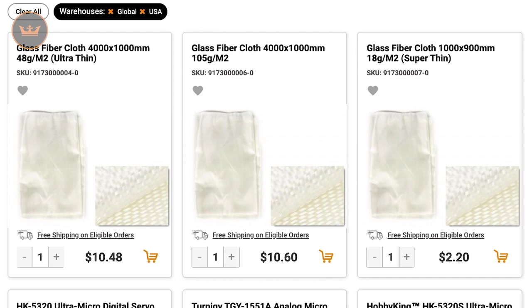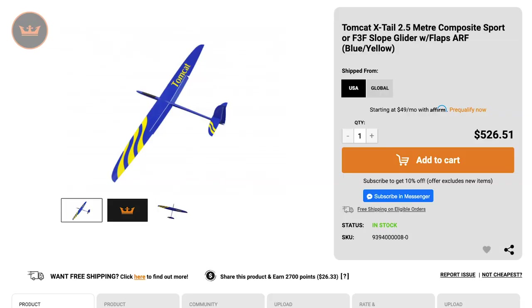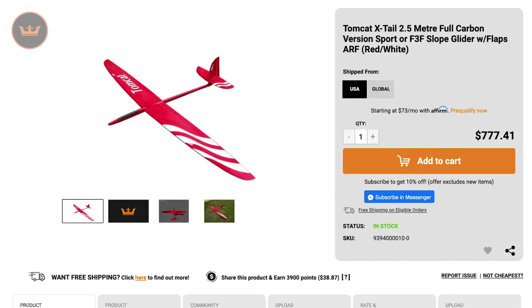First up we have the new items of the week. We had a range of glass fiber cloth with various thickness and sizes, new 2.5 meter Tomcat X-Tail Slope Gliders, a blue and yellow Composite Sport and a red and white full carbon sport.